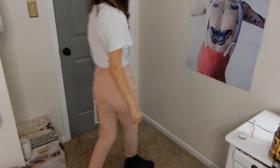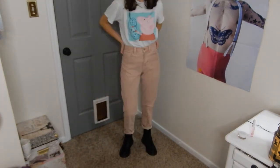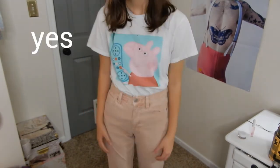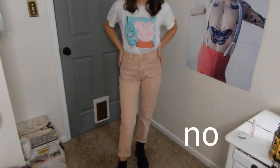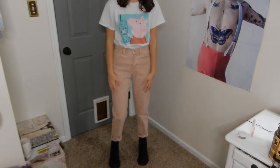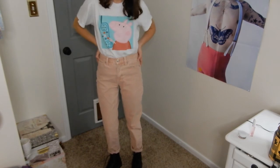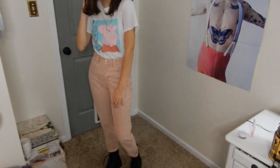For the laughs, of course I had to include my queen Peppa in this video. Did I do this just to show off my Peppa t-shirt? Yes. Do I regret it? No. I'm just wearing my pink corduroy mom jeans, my Peppa t-shirt, and my Docs, because I think deep down Peppa is an edgy punk queen.